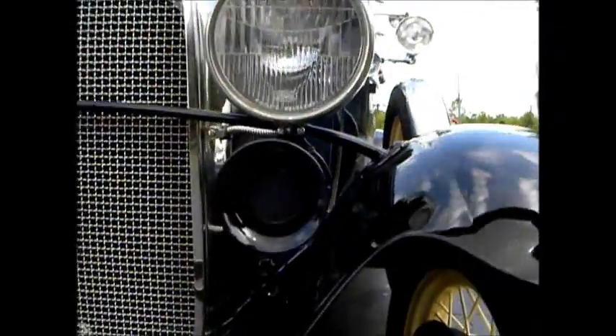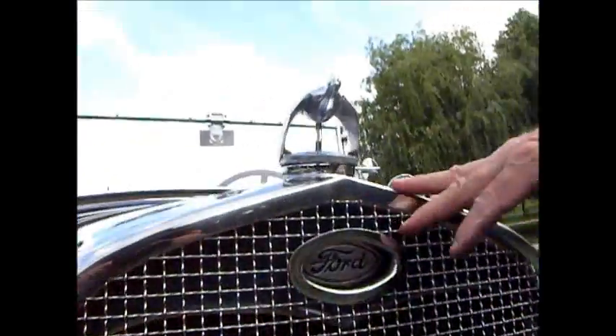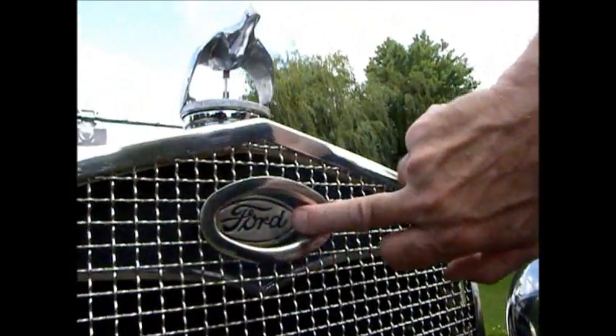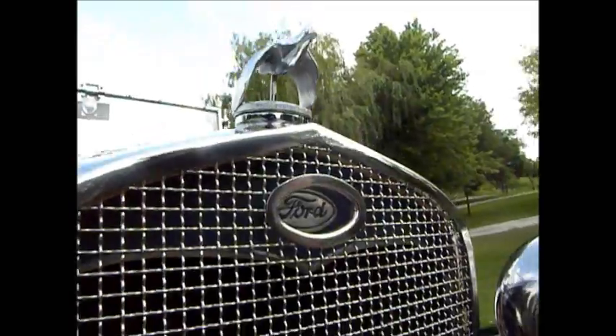Spartan Ooga Horn, Chrome Stone Guard, Quail Motor Meter, and this is definitely a '31 because it's got the painted radiator shell.